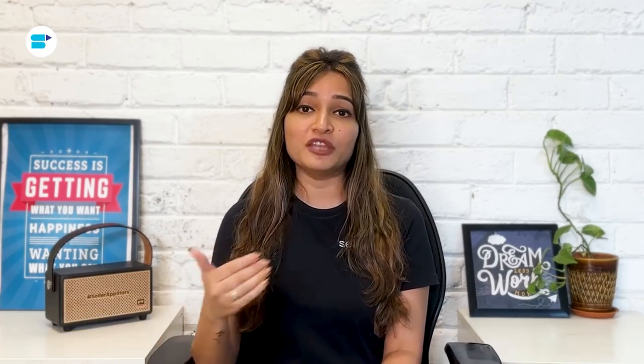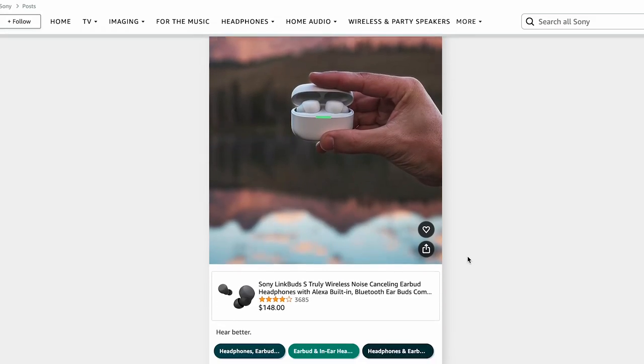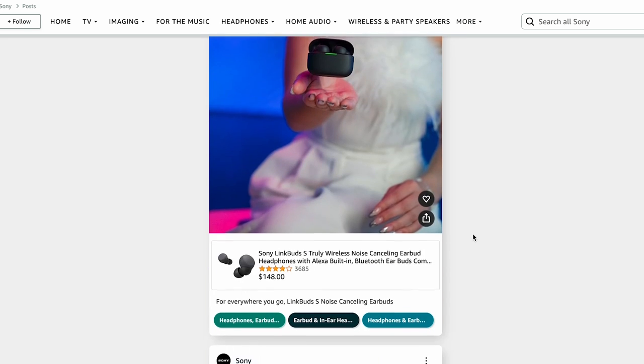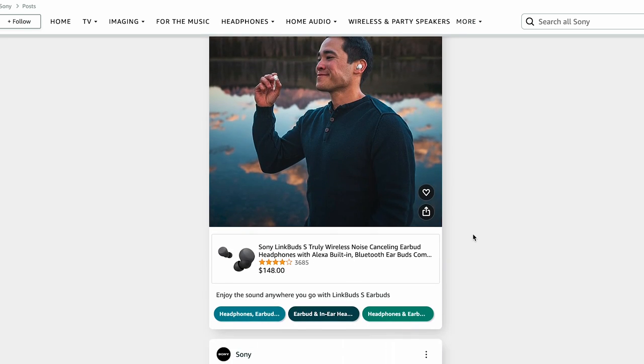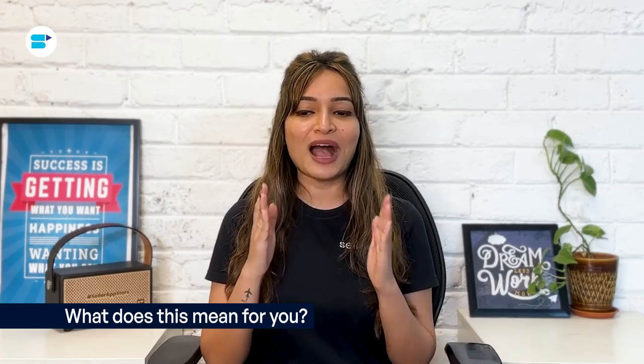Amazon Posts lets brands create posts that look like Instagram pictures of their products. Each post has a link to your product pages so people can easily buy what they see. It works like a social media feed where you share content about your brand to help shoppers get closer to your products. You can use posts to tell your brand's story and connect with shoppers who have specific interests. People who are interested in your brand can see these posts on any screen while using the Amazon store on their phone.